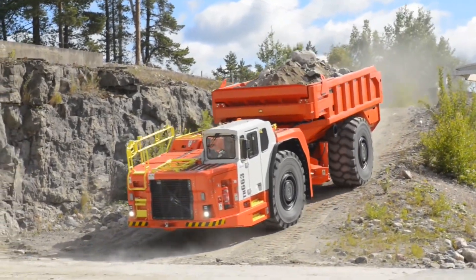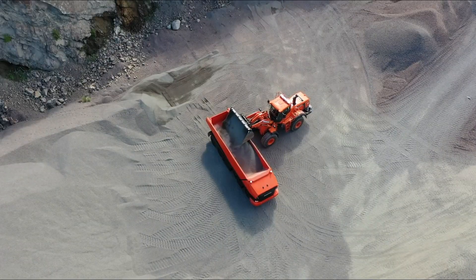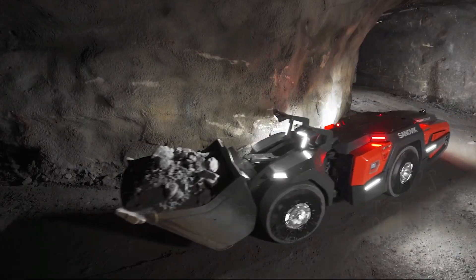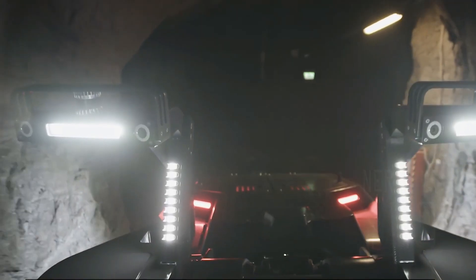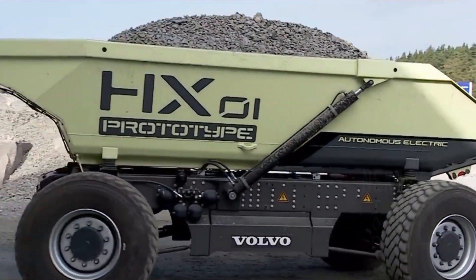These are the amazing autonomous machines that are used for excavation, surface drilling, or transport of heavy loads. The functions are done mostly autonomous with less or zero human intervention. These are the 10 autonomous construction and mining machines in the world.